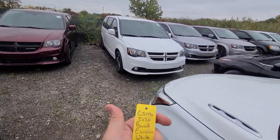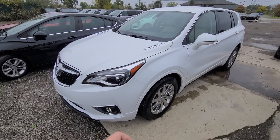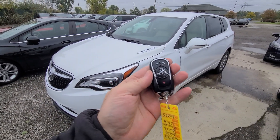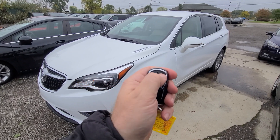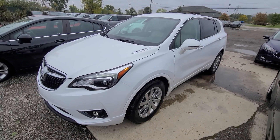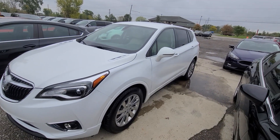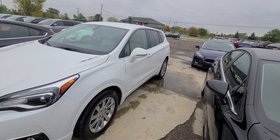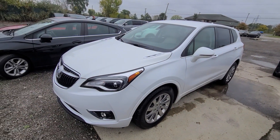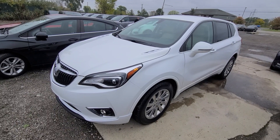2020 Buick Envision, stock number 5146 — lock, unlock, remote start. We bought this vehicle from the insurance company with left side damage; the fender and both doors were replaced. It is done professionally — we do this for a living for over 20 years.